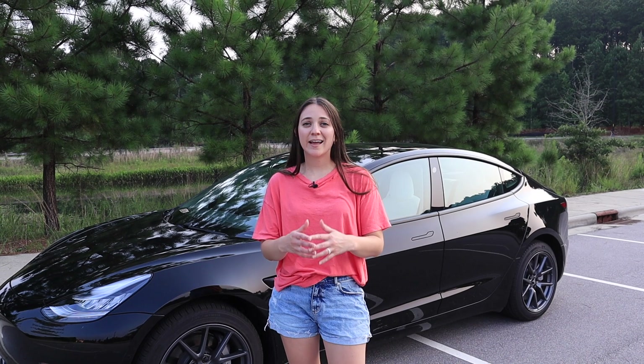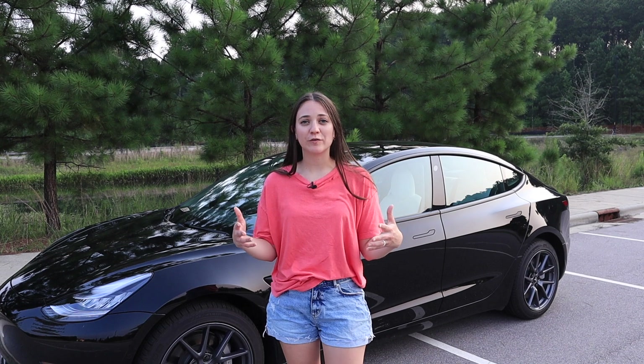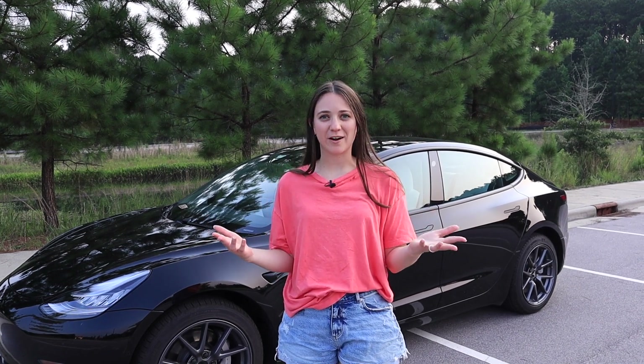Tesla released their full self-driving subscription on Saturday. For the last few days I've been testing it out so that today I can give you guys a full self-driving overview. Today I'm going to go through all of the full self-driving features and show you my experience.